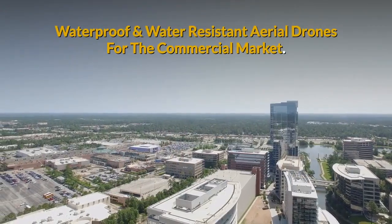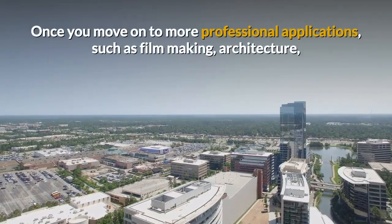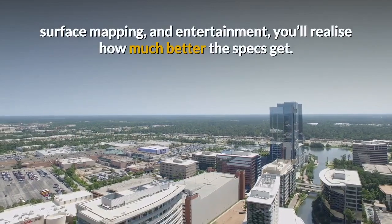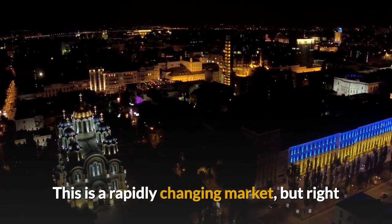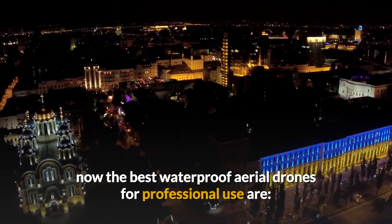Waterproof and water-resistant aerial drones for the commercial market. Once you move on to more professional applications such as filmmaking, architecture, surface mapping and entertainment, you'll realise how much better the specs get. This is a rapidly changing market, but right now here are the best waterproof aerial drones for professional use.